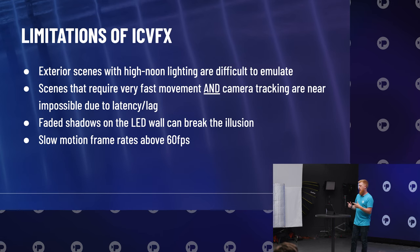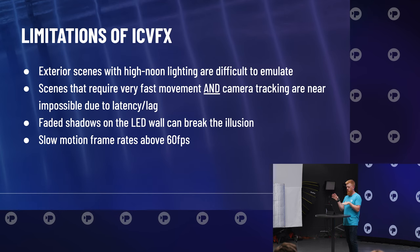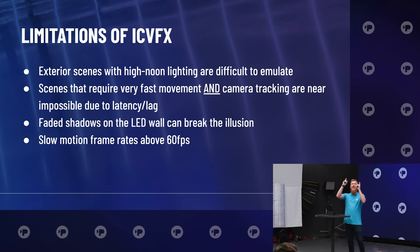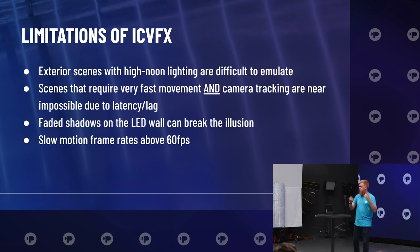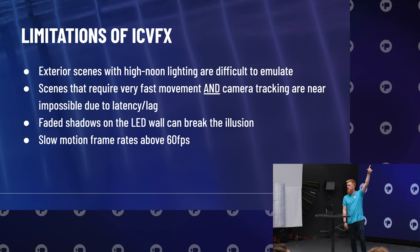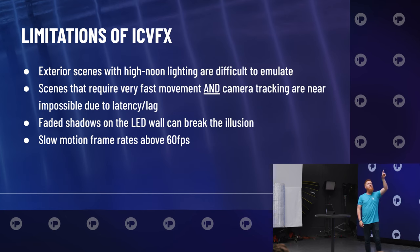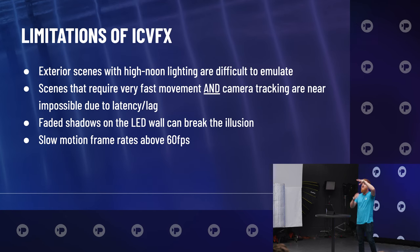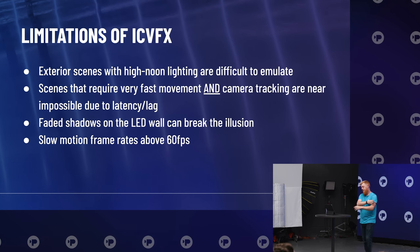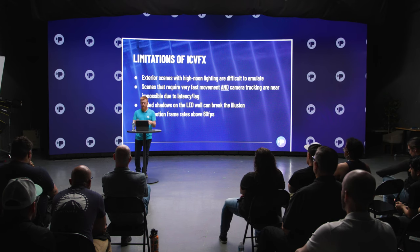One of the biggest things that can break the illusion is faded shadows. That's where light spills onto your wall and raises the shadows — which will Stewart is going to break down in more detail. That's why we have the teaser, this motorized curtain — we can lower it down to block overhead lights and any lights in the scene from spilling onto the wall. We do what I call a shadow check during production.